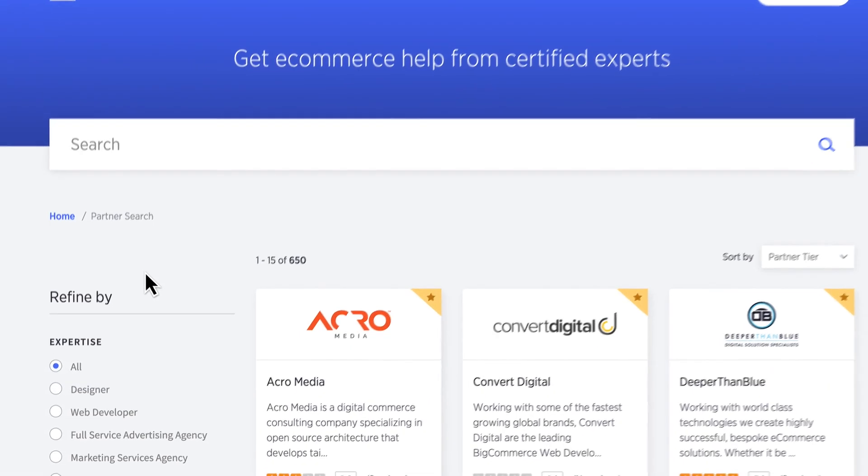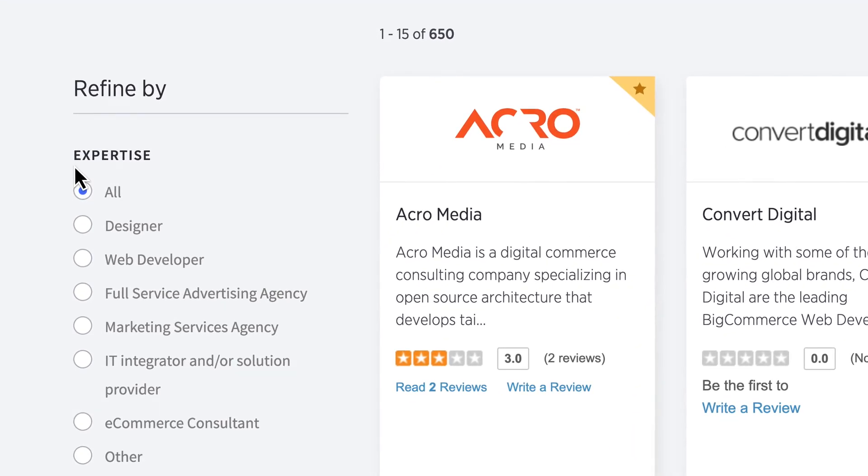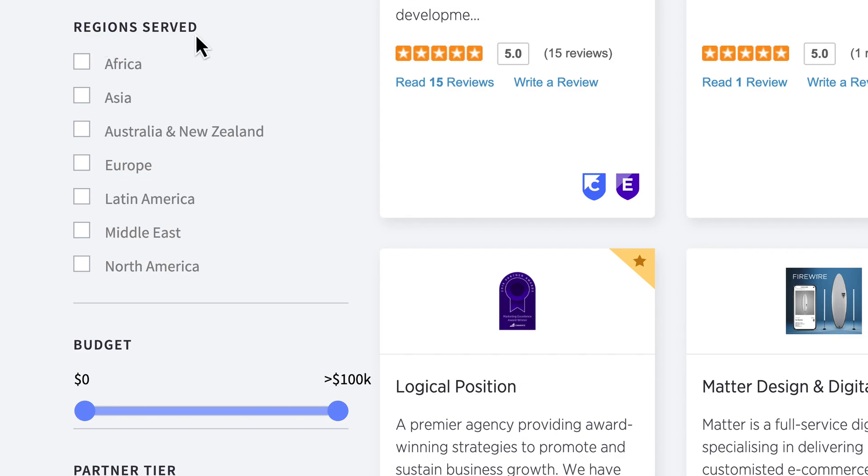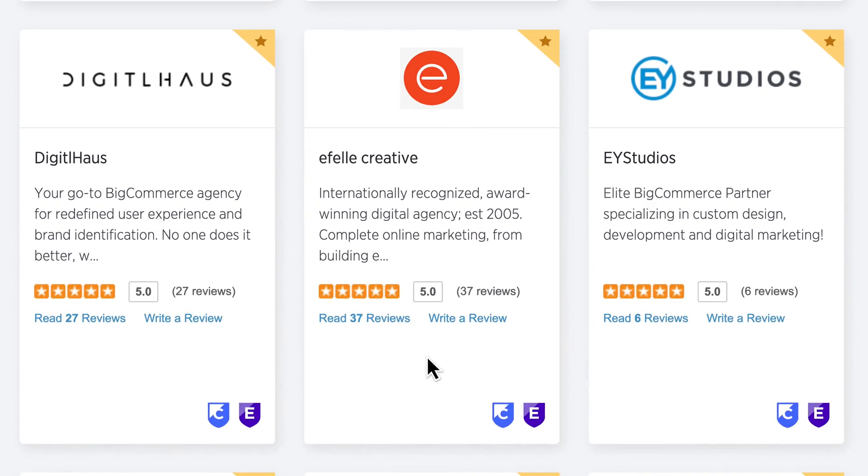Using our directory filters, you can refine the results by area of expertise, services offered, regions served, budget, and more. Each partner card provides a brief introduction to the agency and offers a glimpse of their rating, reviews, and partnership tier.